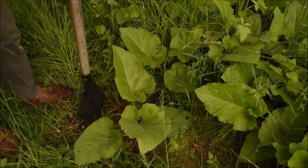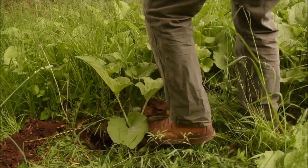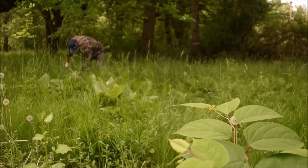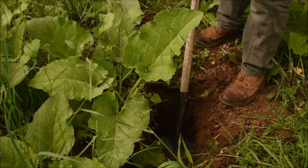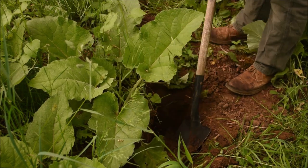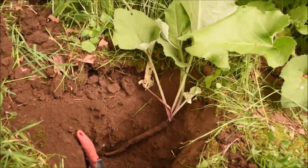Burdock has a long history as a cultivated plant for its edible as well as its medicinal properties. In Japan, for example, it's been cultivated for at least a thousand years, and it's still used in many parts of Asia where it's known as gobo. Burdock was introduced to North America when the early settlers planted it as a crop, and it was subsequently adopted and found very useful by Native Americans. By today it has spread across most parts of the world.